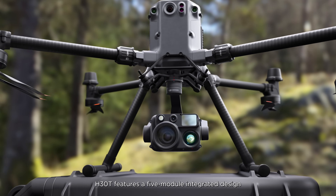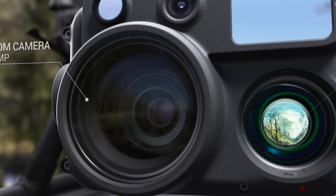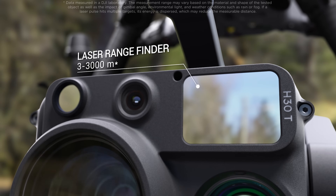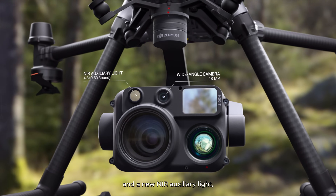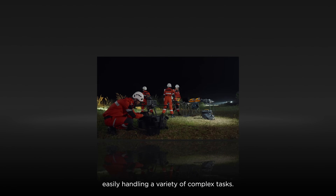H30T features a five-module integrated design with a zoom camera, infrared thermal camera, laser rangefinder, wide-angle camera and a new NIR auxiliary light, easily handling a variety of complex tasks.